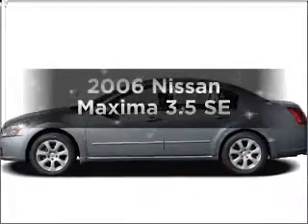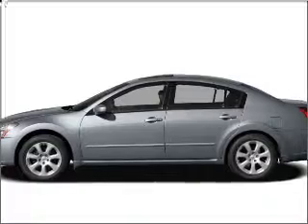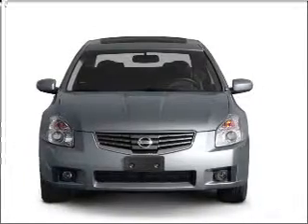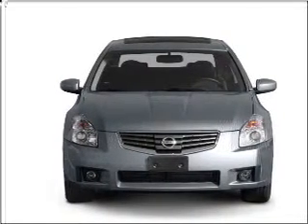Introducing the 2006 Nissan Maxima. If you're looking for an automobile with great attributes, look no further. With a solid 6-cylinder engine connected to a smooth shifting 5-speed automatic transmission. Premium wheels lend a distinctive appearance.